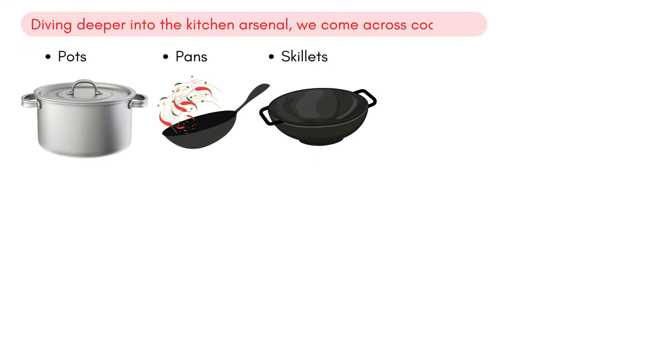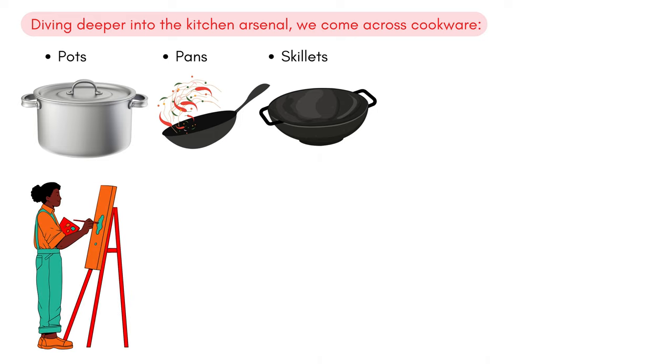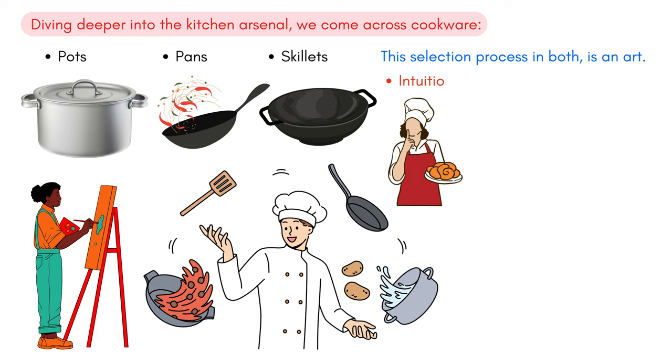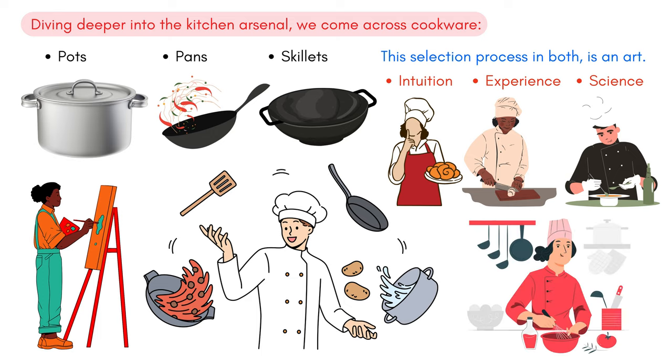Diving deeper into the kitchen arsenal, we come across cookware — pots, pans, skillets, and more, each designed for a unique purpose. Just as a painter chooses a brush based on the stroke they desire, a chef selects cookware based on the dish they envision. This selection process is both an art, driven by intuition and experience, and a science, informed by the technicalities of cooking.